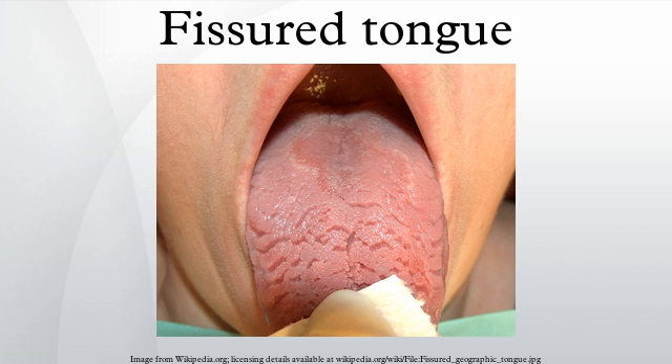Fissured tongue is a benign condition characterized by deep grooves in the dorsum of the tongue. Although these grooves may look unsettling, the condition is usually painless. Some individuals may complain of an associated burning sensation.